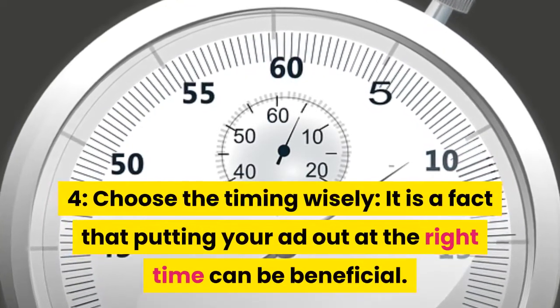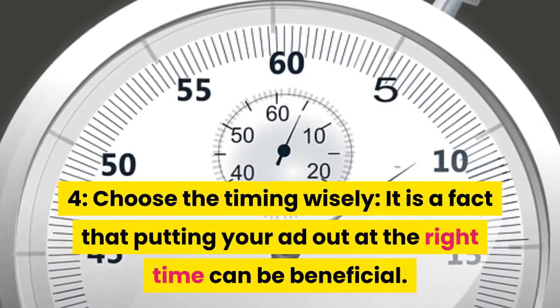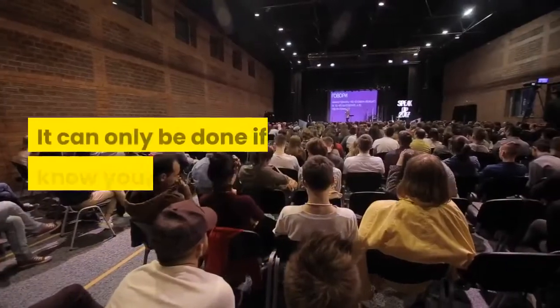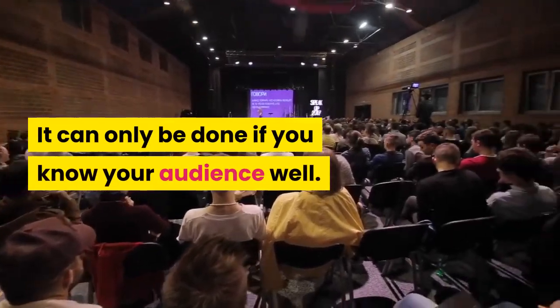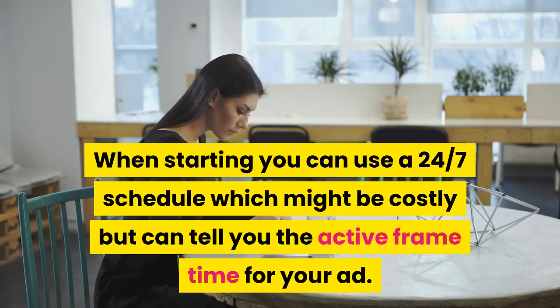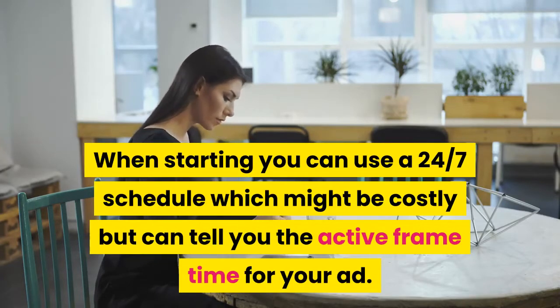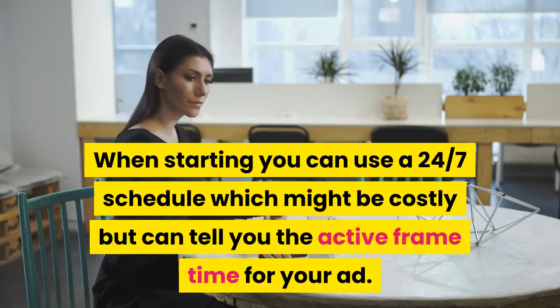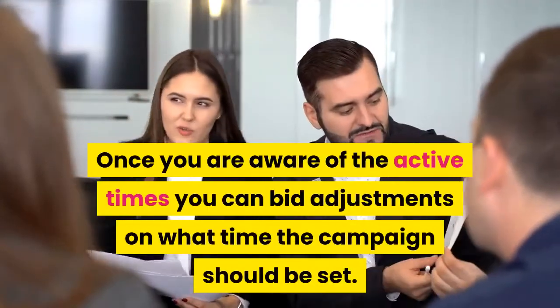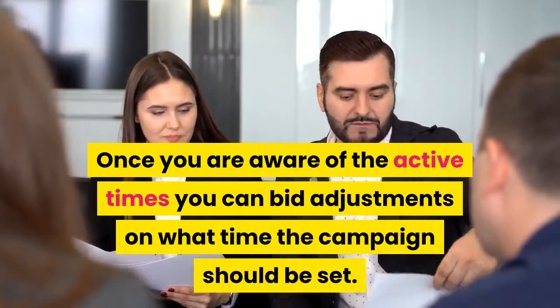Tip 4: Choose the timing wisely. It is a fact that putting your ad out at the right time can be beneficial, but it can only be done if you know your audience well. When starting, you can use a 24/7 schedule which might be costly but can tell you the active frame time for your ad. Once you are aware of the active times, you can make bid adjustments on what time the campaign should be set.